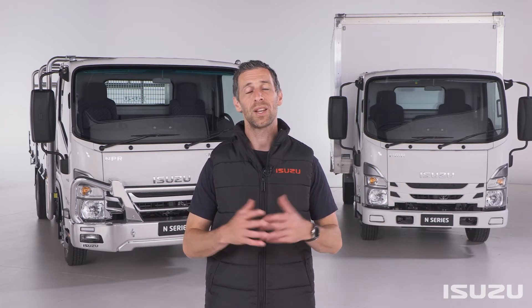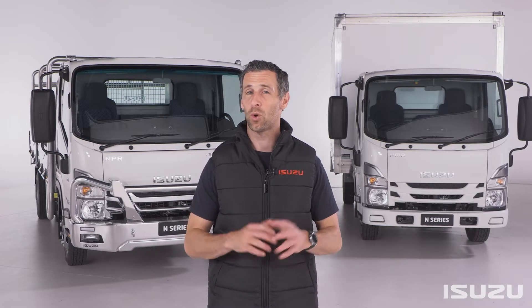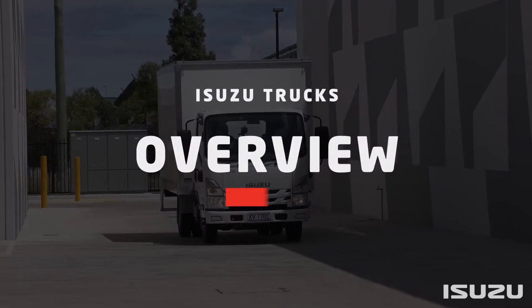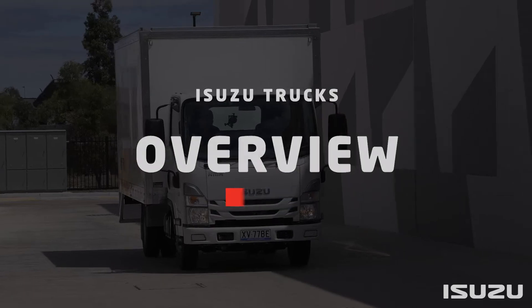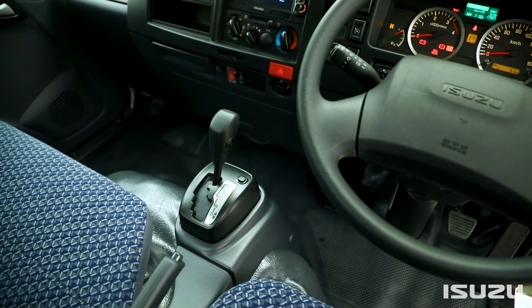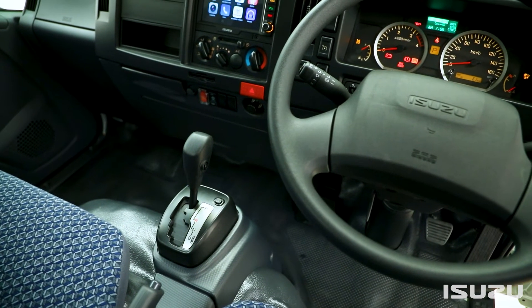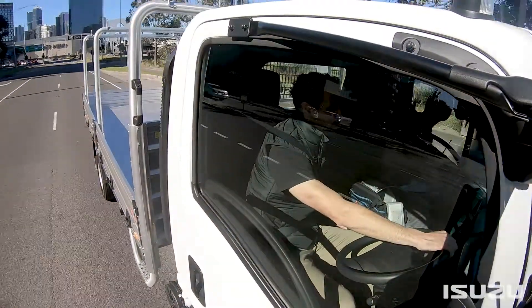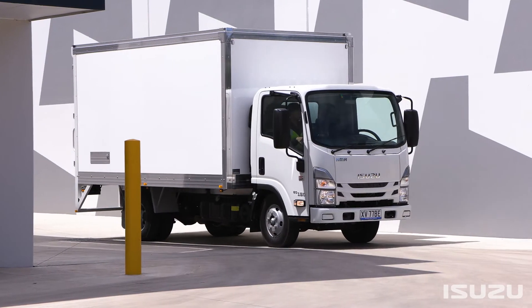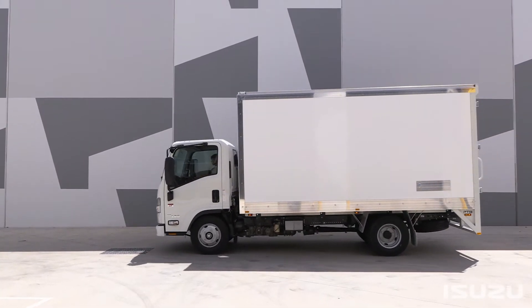Firstly we'll cover off some detail here in the studio, then we'll head out for a first-hand look at the different shift or operation modes whilst out on the road. Let's get cracking. Isuzu's highly regarded automated manual transmission features widely across the latest Isuzu N-Series range, providing operators with smoother and more responsive gear changes. It is ideal for many applications but particularly at home in metropolitan and urban delivery, where drivers combat the rigors of stop-start driving in heavy traffic.